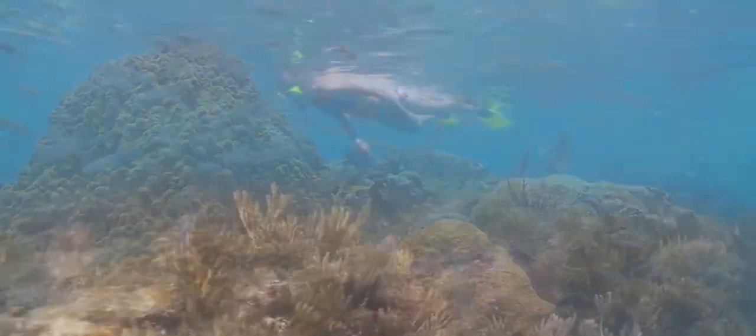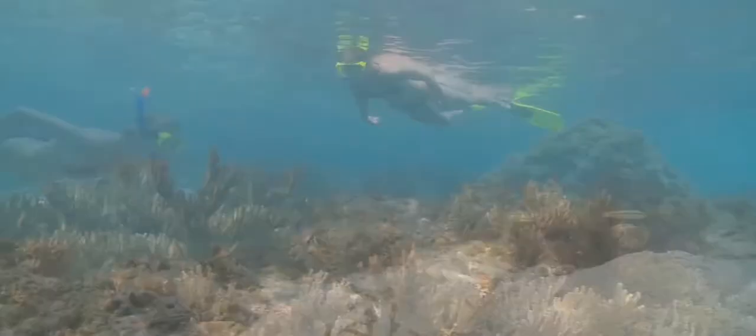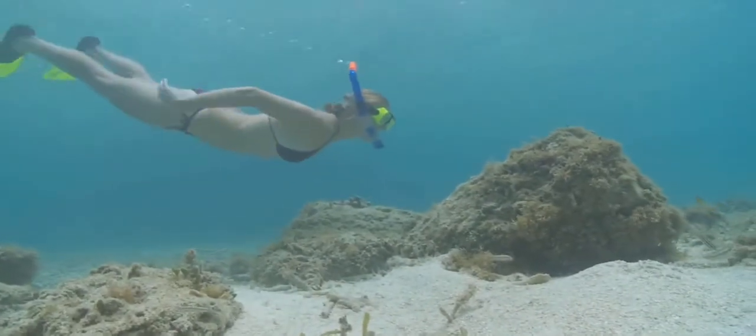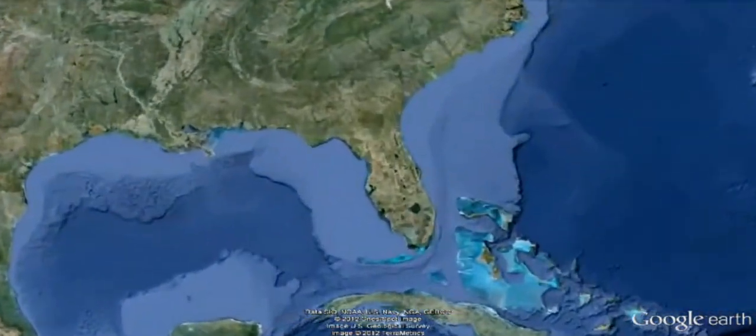Novice snorkelers and experienced scuba divers come from around the globe to discover the awe-inspiring beauty of the Keys reef, which stretches from north of Key Largo west through the Dry Tortugas.